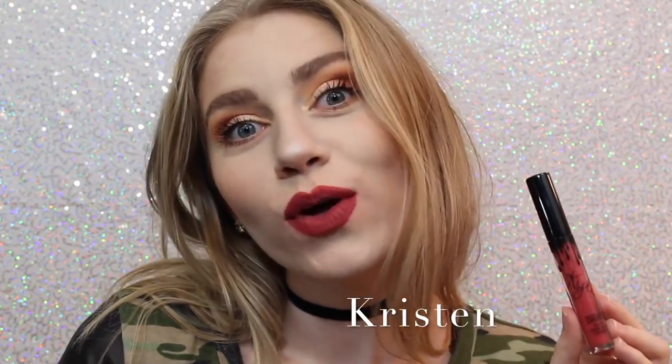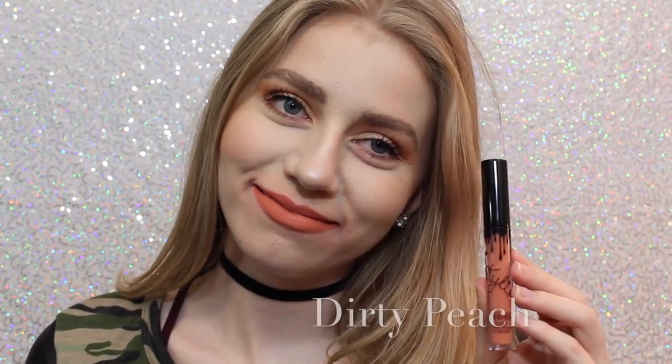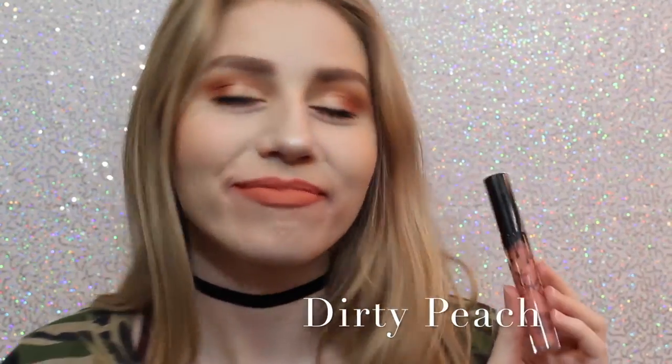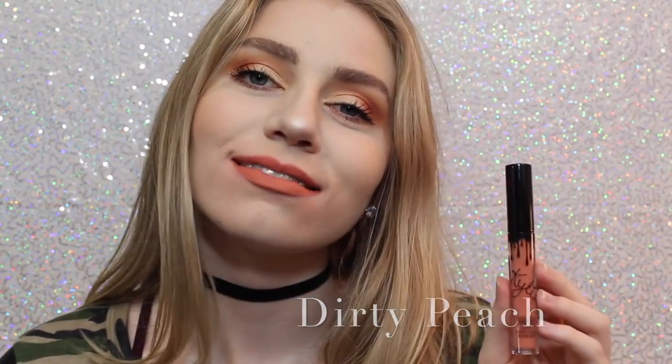Next is Kristen, which is a strawberry red. I don't personally love this shade, but it is really beautiful. Next is Dirty Peach, which is another one of my favorites. It's a really, really light, orangey peach color that is just absolutely beautiful.